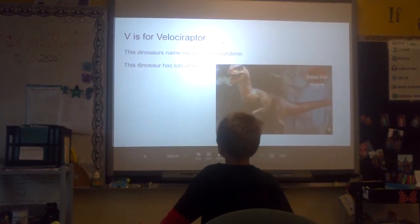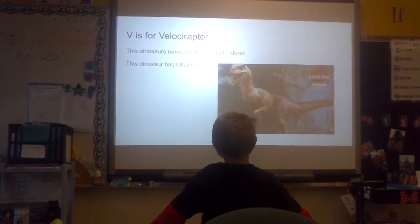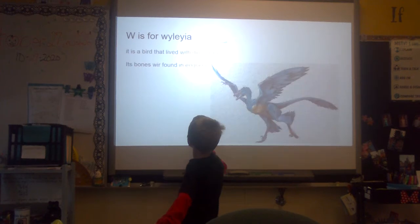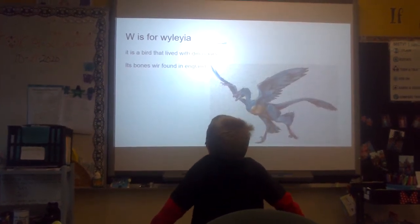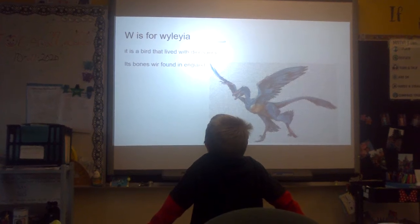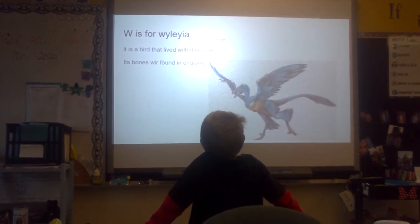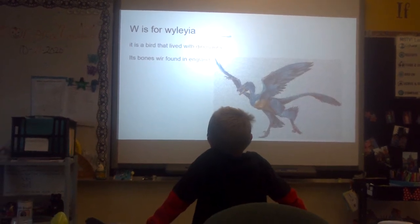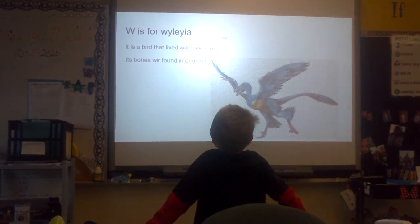V is for Velociraptor. This dinosaur name means quick thunder. And this dinosaur had lots of teeth. W is for Wailea. It is a bird that lived with dinosaurs. Its bones were found in England.